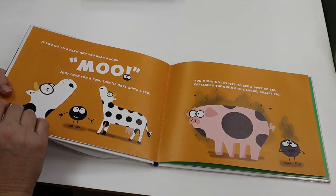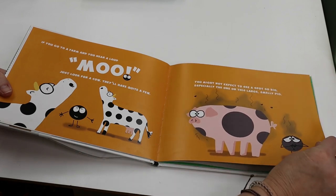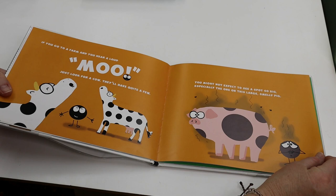If you go to a farm and hear a loud moo, just look for a cow. They'll have quite a few. You might not expect to see a spot so big, especially the one on this large, smelly pig.